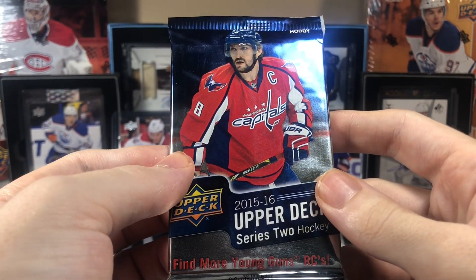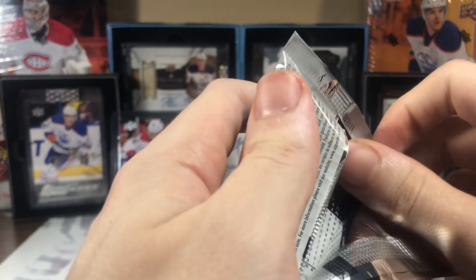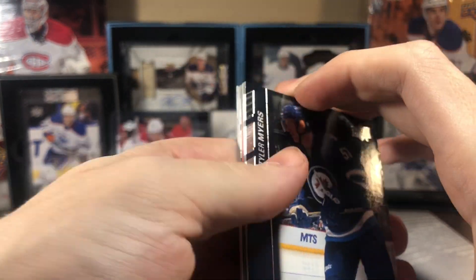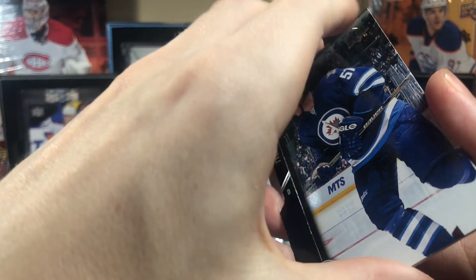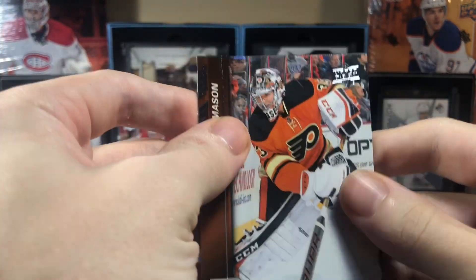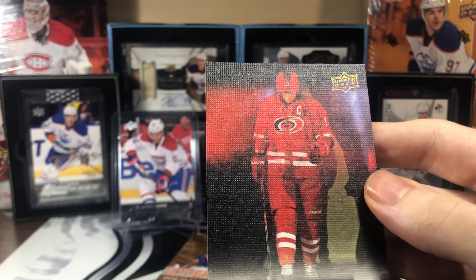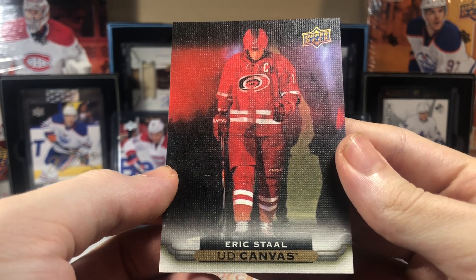As we move into the hobby hunt for Eichel, we've got a canvas. Could be a Young Guns canvas — Eric Stahl. Not a Young Guns canvas, just a regular canvas. Eric Stahl.